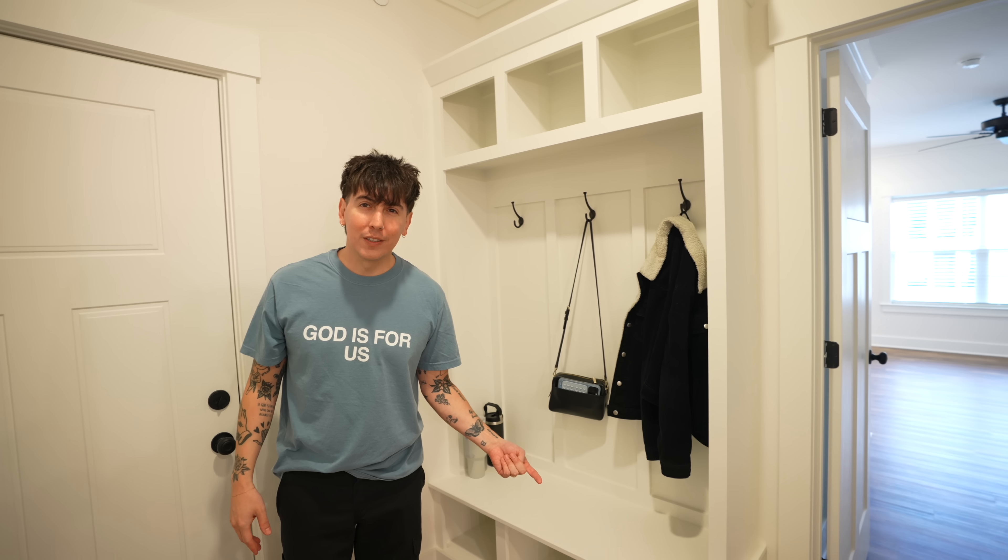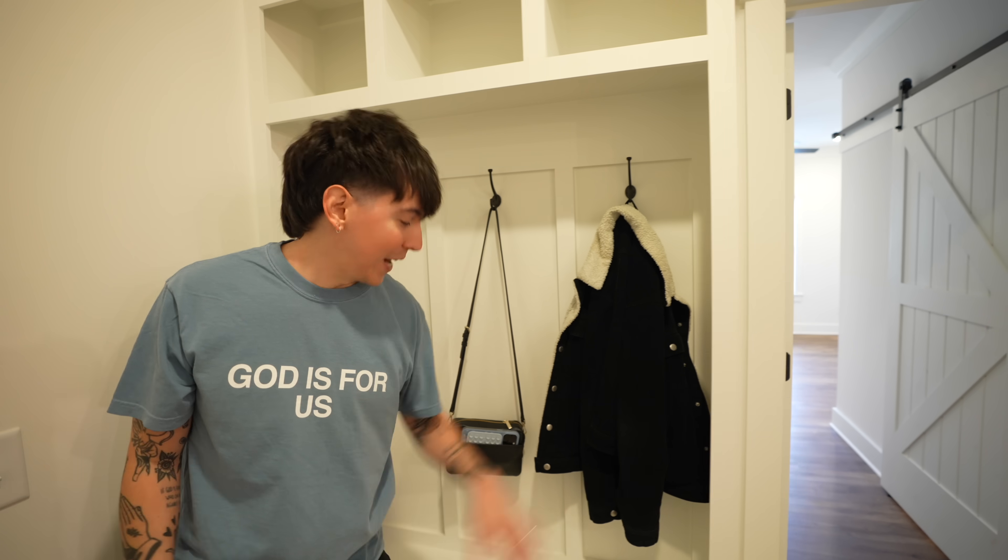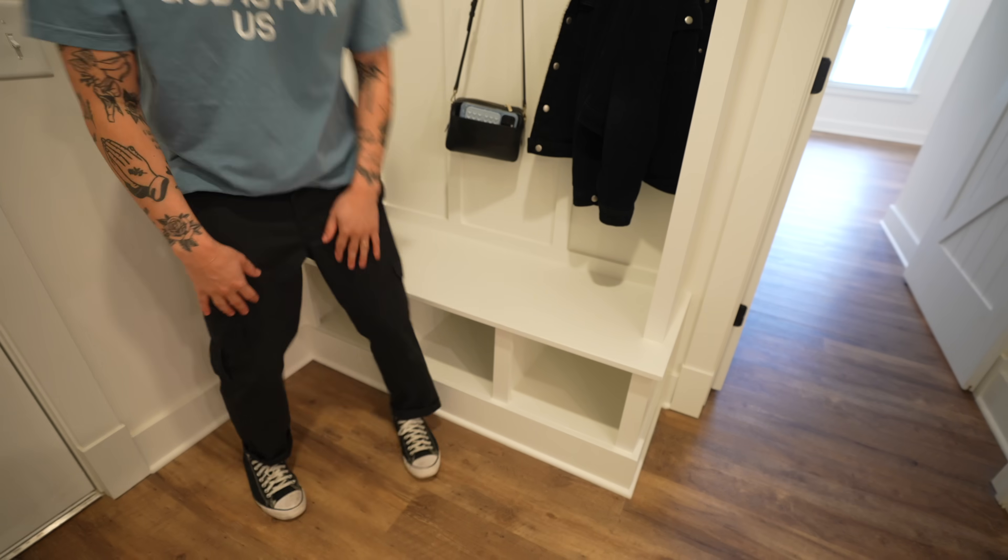Welcome to our new farmhouse apartment! Here's the doorway — you walk in and straight away you've got a little mudroom nook. You can hang up some stuff, put some shoes in, sit down. It's really cool. Look at the floors — those are some top-notch floors. Good vibes.